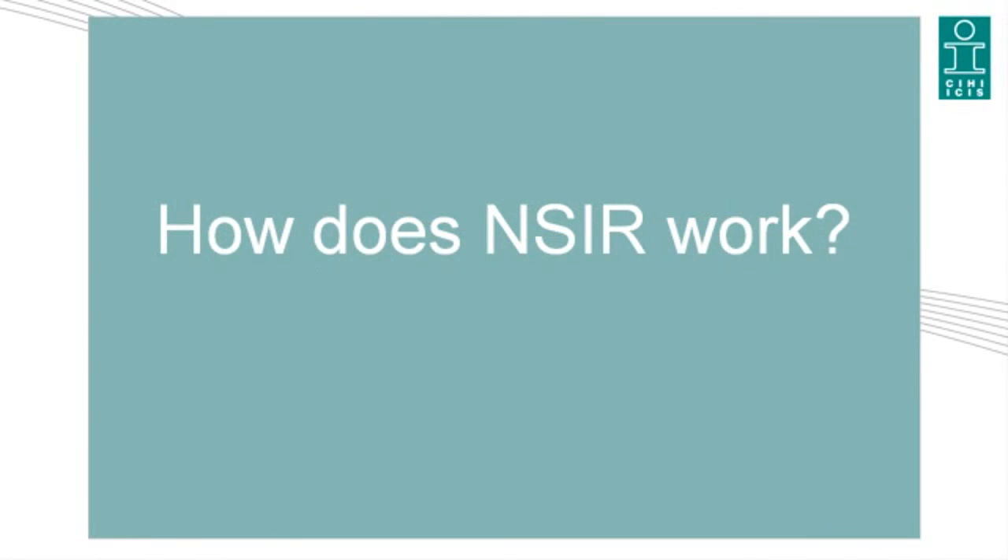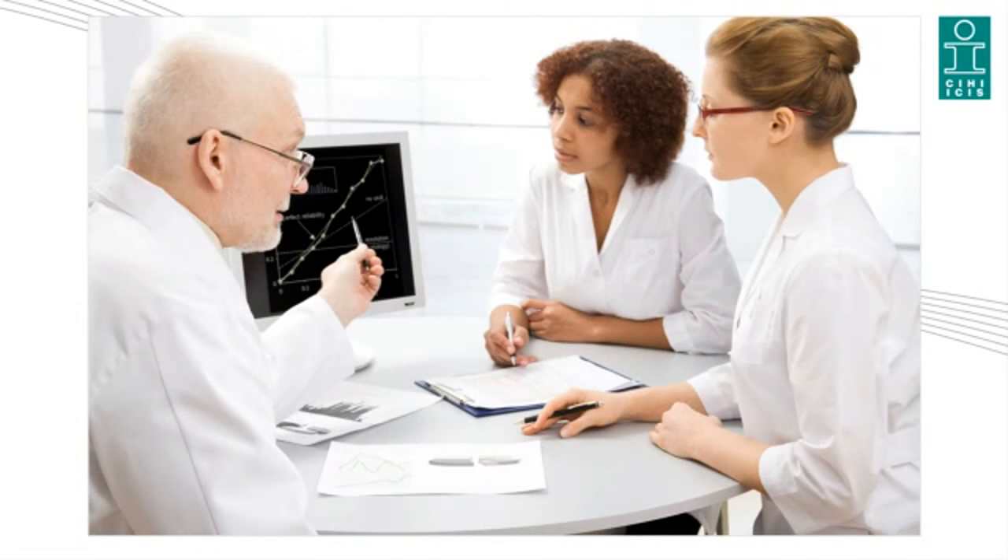How does NSER work? When a medication incident is discovered in a health care facility, it is reported and reviewed internally. The incident report is submitted to NSER once internal investigations and follow-up have been completed. NSER has 32 data elements for each medication incident, of which about a third are mandatory. It takes about two to five minutes to enter a single incident, depending on the level of detail. Within an hour after an incident is submitted to NSER, the coded data becomes available for analysis.